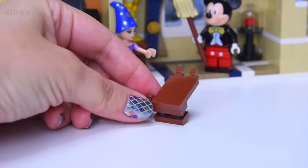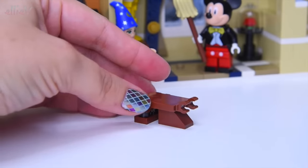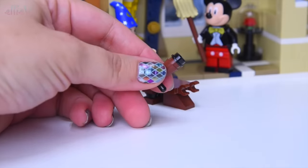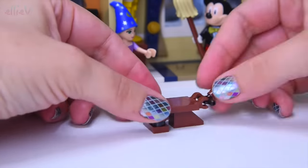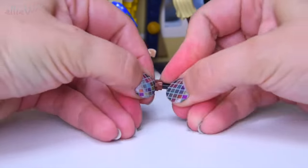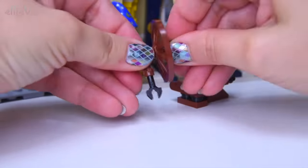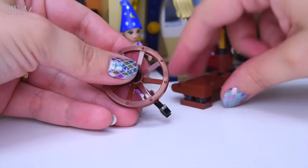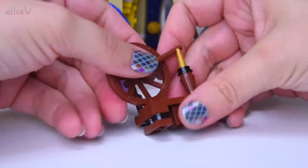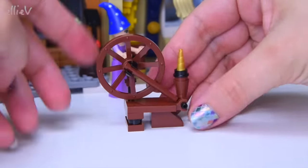Building the next piece of furniture for the tiny room next to Mickey's. This very simple piece is also incredibly distinctive: it's a spinning wheel with a golden spindle. Of course you shouldn't have golden spindles on spinning wheels - it's going to be magical and dangerous, and you should never touch it.